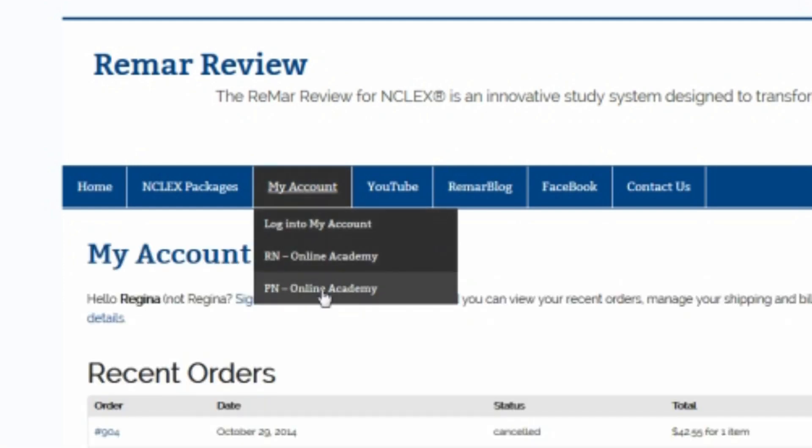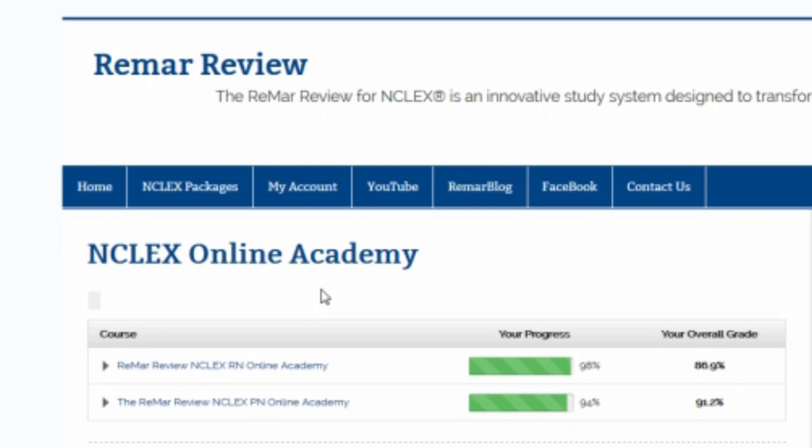I'm logged into both, but let's go right to the PN Academy. As you can see, the cool thing about this program is that it always gives you your progress and your overall grade. So I'm currently doing better in the PN program than the RN program.